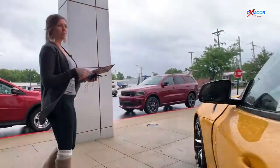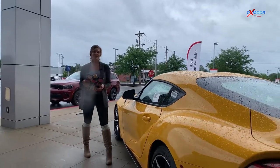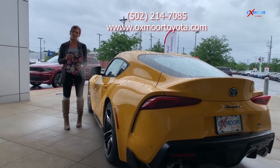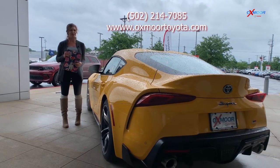So that was a super quick walk around on these really cool Supras. If you guys are interested in one of these or have any questions, you can find us online or give us a call. All of our contact information will be right up here on the page. Thanks so much.